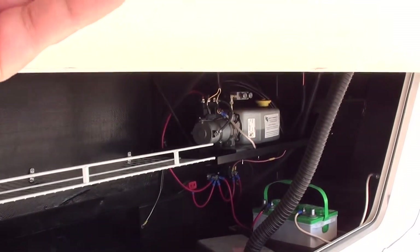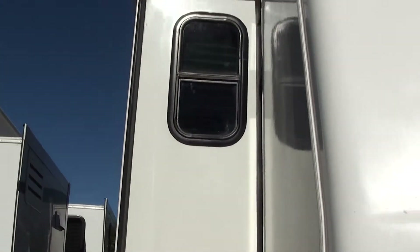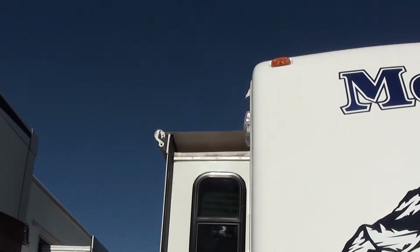Another nice big cargo space here — it's got your battery and your hydraulic system in it. Just backing up here so you can get a better view. You've got one slide out on the passenger side, which is your living room. It has a sofa slide on it, and you've got awning toppers up there.